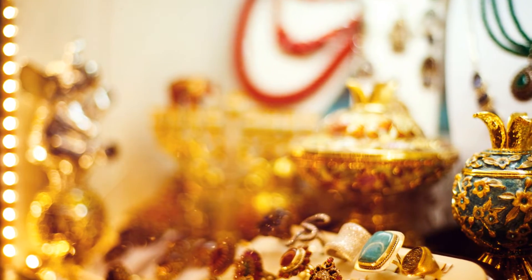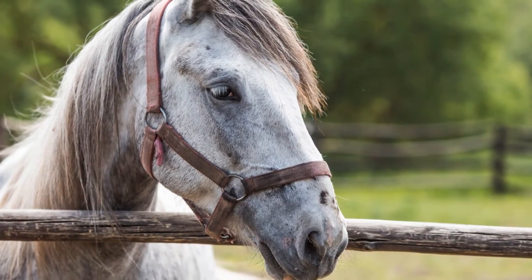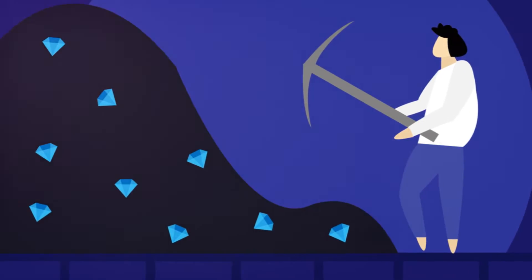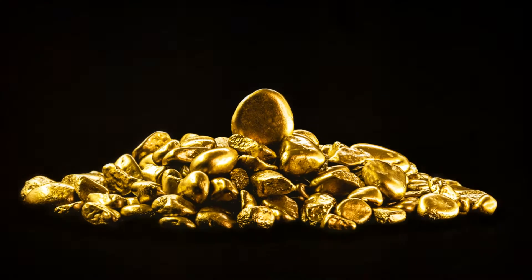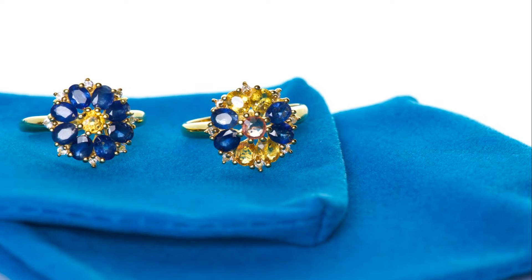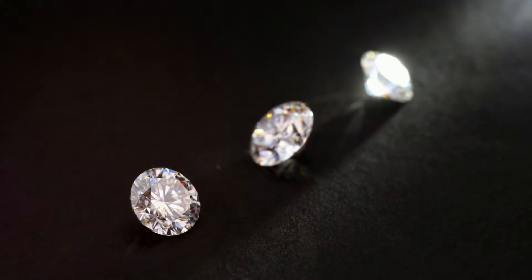However, it's important to remember that the market is not a zero-sum game. The rise of lab-grown gems does not necessarily signify the downfall of natural stones. Rather, it presents an opportunity for expansion and diversification. There will always be a market for natural gemstones, with their unique histories and inherent value. But now, there is also a growing market for lab-grown gems, appealing to a different set of values and preferences.